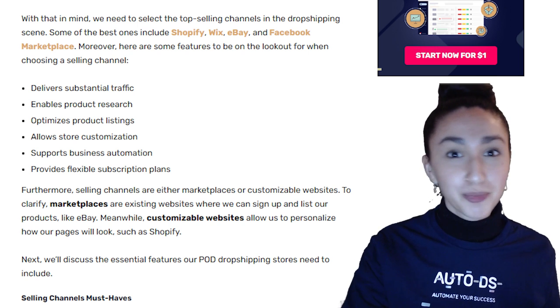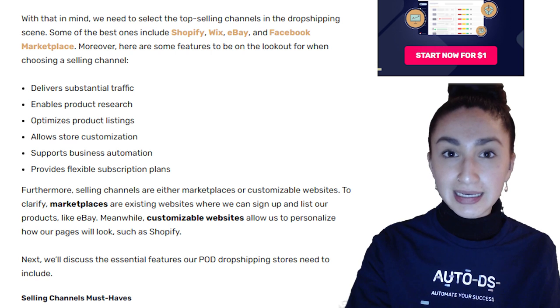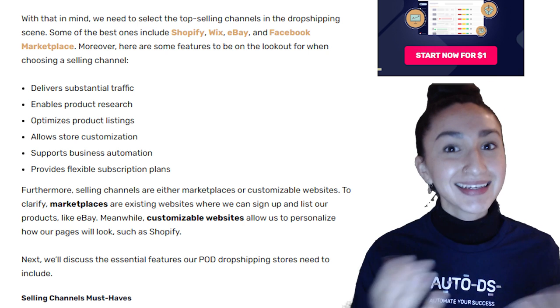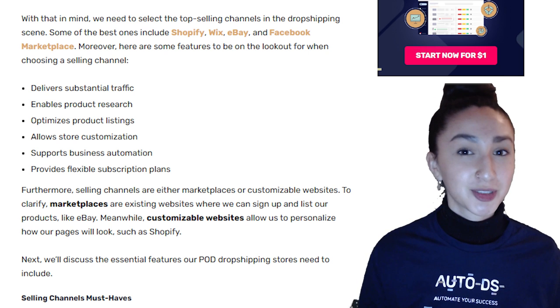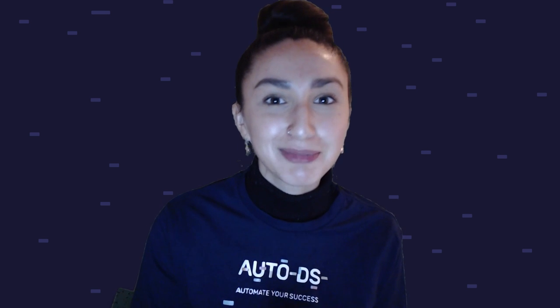Be on the lookout for the following features when choosing a selling channel: Does it deliver substantial traffic? How many customers are on the platform daily? Does it enable product research? Are you able to optimize your product listings? Does it allow store customization? Is it user-friendly and visually appealing? Does it support business automation? And does it provide flexible subscription plans? If you'd like to find out more about selling channels, make sure to check out the link in the description.